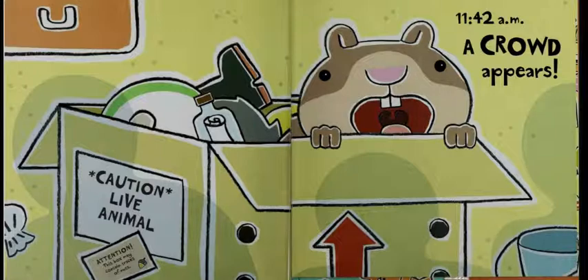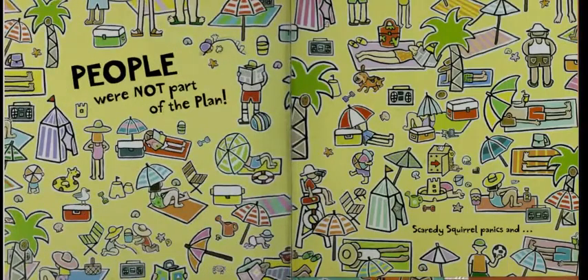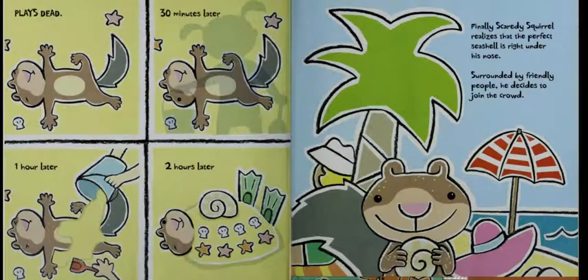11:42am — a crowd appears. People were not part of the plan. Scaredy Squirrel panics and plays dead. 30 minutes later. One hour later. Two hours later. Finally, Scaredy Squirrel realizes that the perfect seashell is right under his nose.